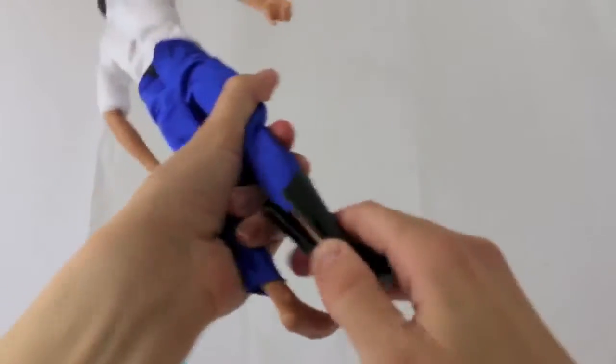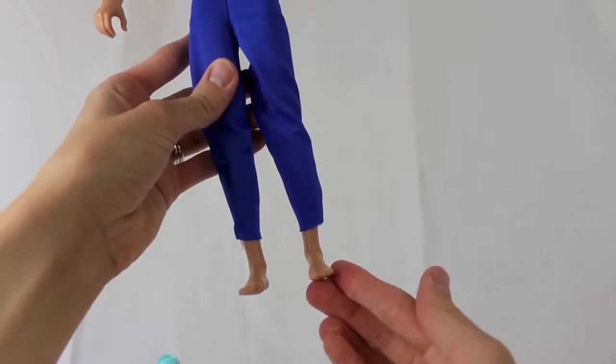Let's take these things off. He's got high-water flood pants. So both his shirt and pants are a little too short for him.